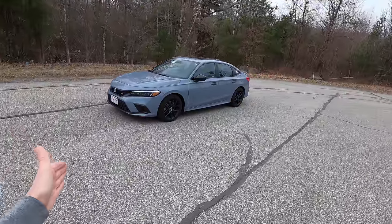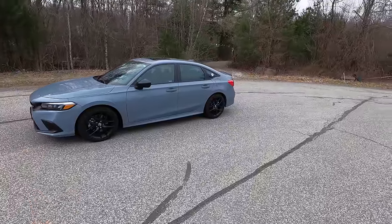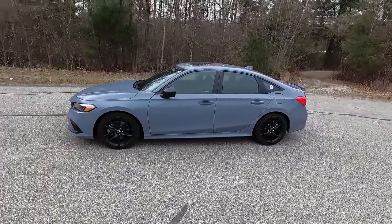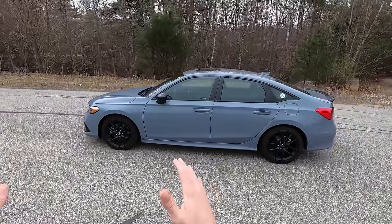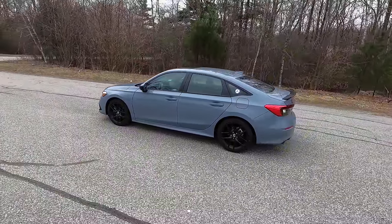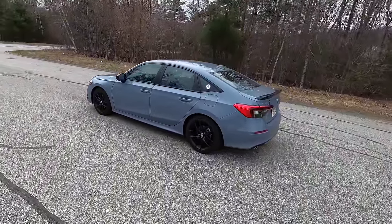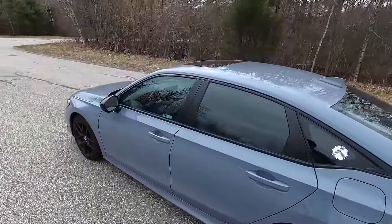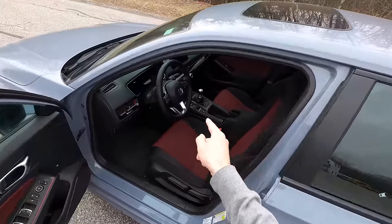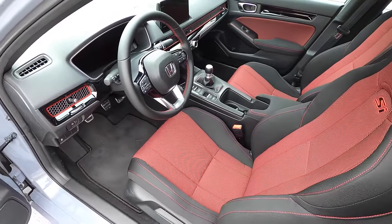Some basic facts: it has a 1.5-liter turbo four-cylinder that makes about 200 horsepower. It's only available in a six-speed manual transmission. For the U.S. market, this does not have very many luxuries. In Canada, you get a heated steering wheel, heated seats, heated rear seats, and fog lights. In the U.S., you get none of that because the Acura Integra that's coming out is going to take care of the luxury segment of this platform. So if those things are genuinely important to you, this is already probably a deal-breaker. And if this six-speed manual is something you do or do not want, that might make the decision for you as well.